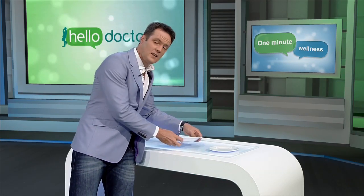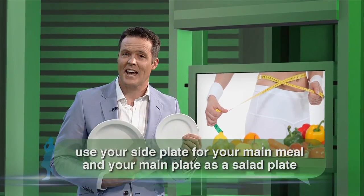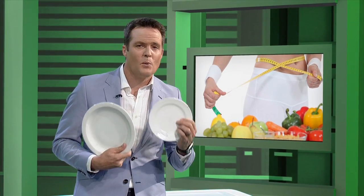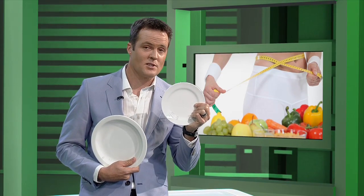And here it is. Quite simply, use your side plate for your main meal and your main meal plate as a salad plate. There's strong scientific evidence to support this small swap — studies show that you're likely to serve yourself around 25% fewer calories if you use a side plate instead of your main plate for your mains.